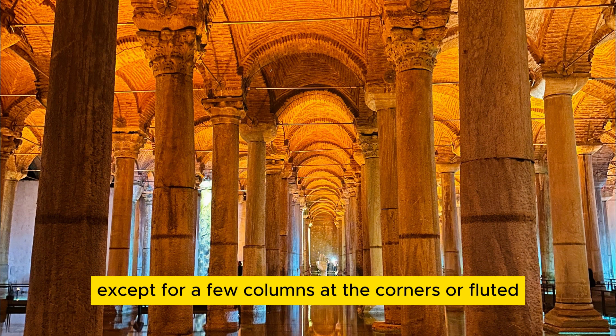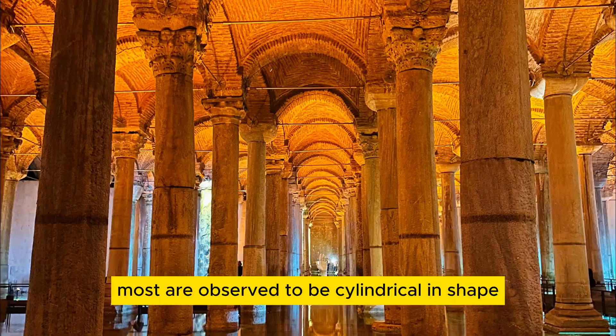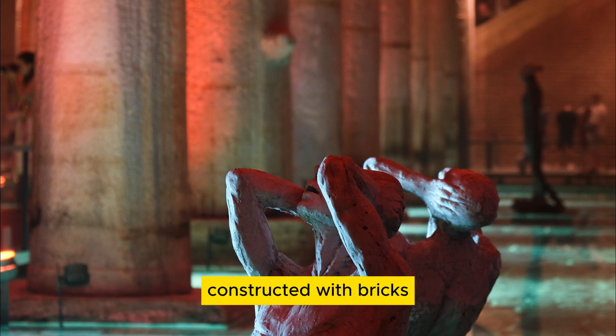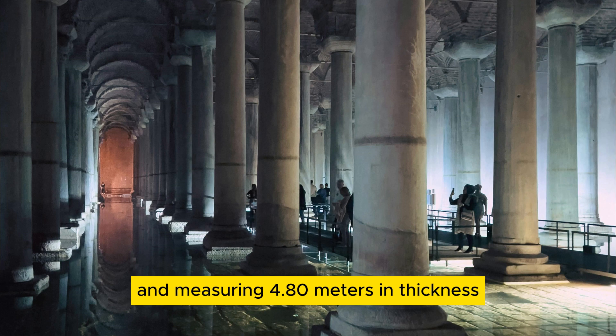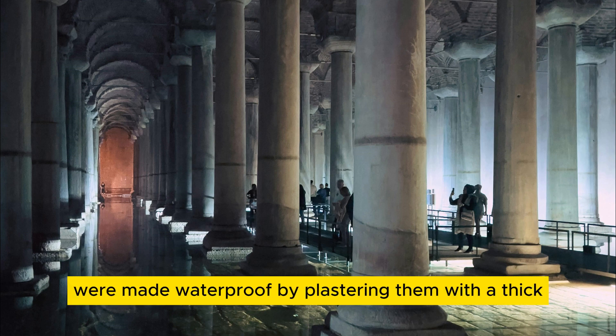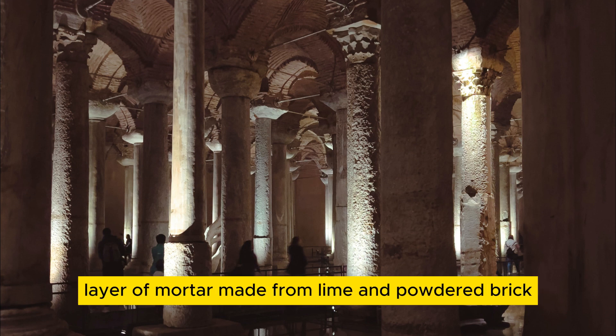Except for a few columns at the corners or fluted, most are observed to be cylindrical in shape. The cistern's walls, constructed with bricks and measuring 4.80 meters in thickness, along with the brick-paved floor, were made waterproof by plastering them with a thick layer of mortar made from lime and powdered brick.